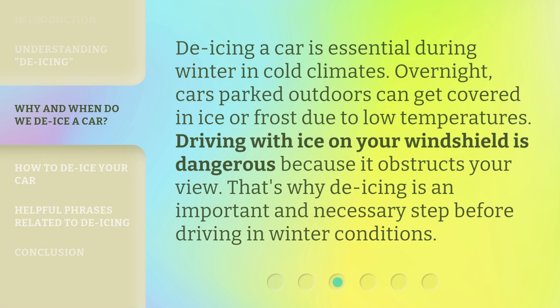De-icing a car is essential during winter in cold climates. Overnight, cars parked outdoors can get covered in ice or frost due to low temperatures. Driving with ice on your windshield is dangerous because it obstructs your view. That's why de-icing is an important and necessary step before driving in winter conditions.